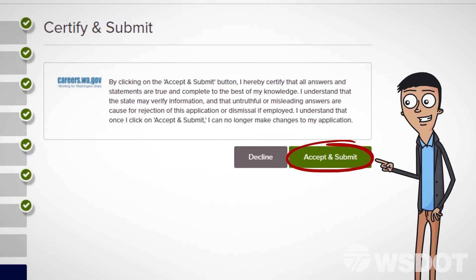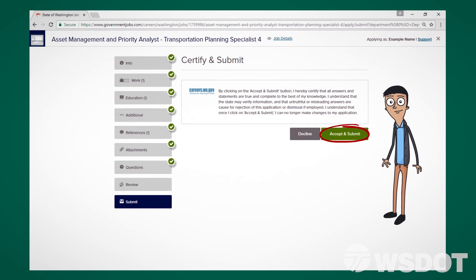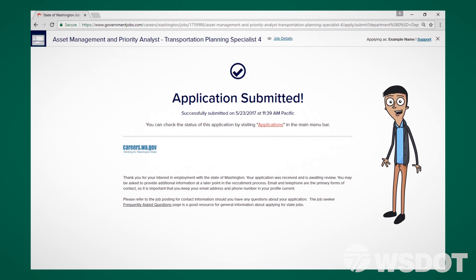Clicking Accept and Submit on the next page will submit your application for review. Congratulations! You've just applied for a job with WSDOT.